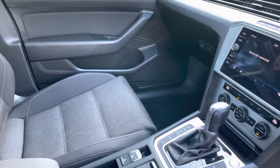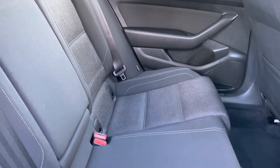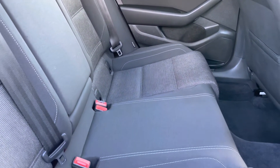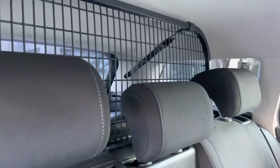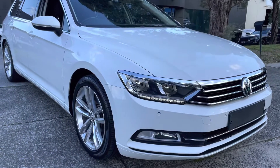We're just coming into the interior now where you can see that all of the seating has been really well looked after. It does look like it has hardly been used, especially those back seats. With just over 72,000 kilometers and a full service history, it is a massive saving on a new car.